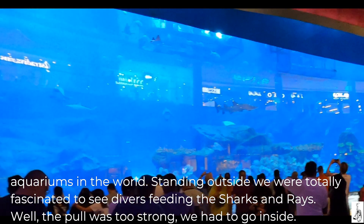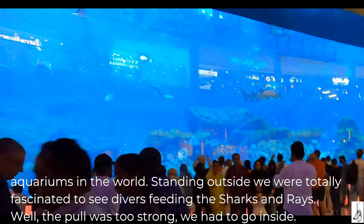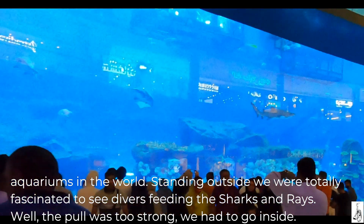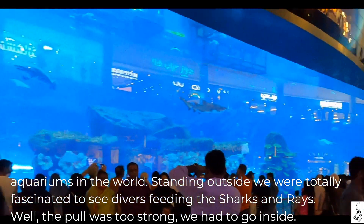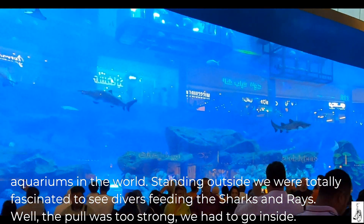Standing outside, we were totally fascinated to see divers feeding the sharks and rays. Well, the pull was too strong — we had to go inside.